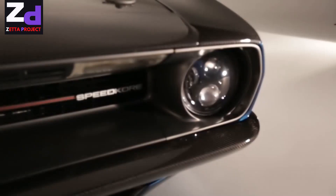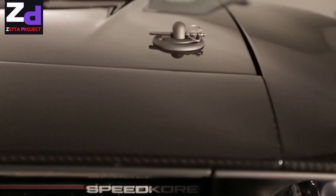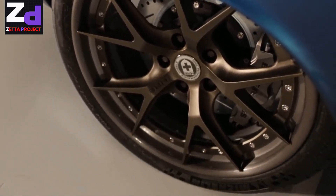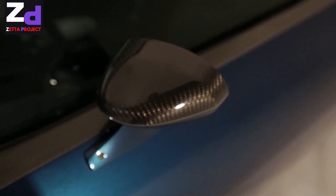All of the bodywork ahead of the A-pillar is carbon fiber — hood, fenders, valence, header panel, and bumpers. It saved weight off the front tires so that even with a reinforced subframe, Dynamat soundproofing, and a supercharged iron block Hemi, curb weight is a respectable 3,400 pounds.